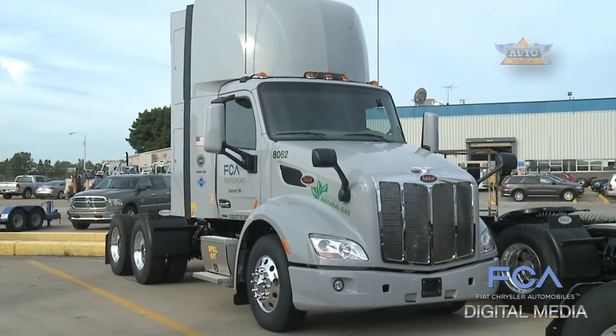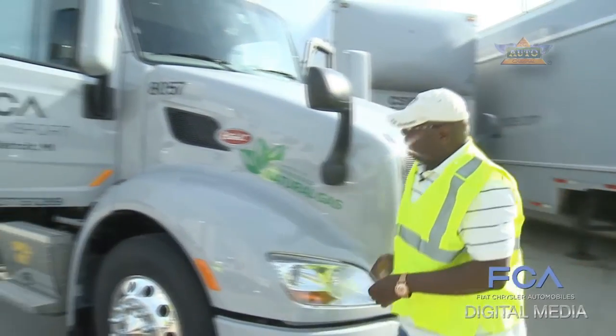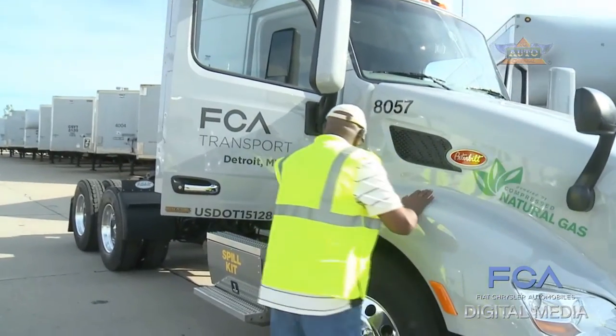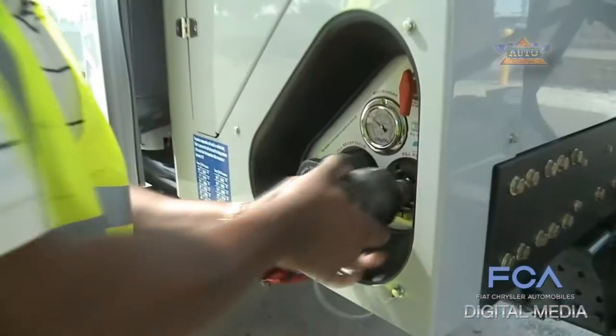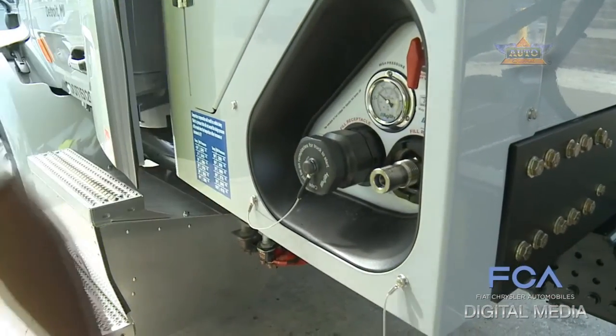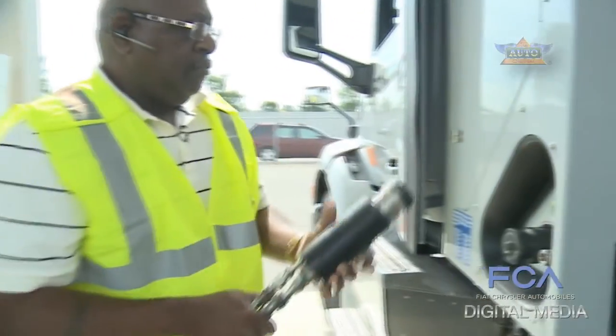On the new trucks, drivers like Leonard Tanner Jr. enjoy improved ergonomics and automatic transmission, as well as a cleaner refueling process. CNG is very clean — you don't get the smells that you get with diesel. Fueling is a dream, because you don't have any spillage from fueling. It's a lot easier to do.